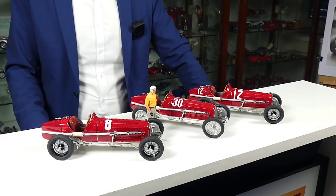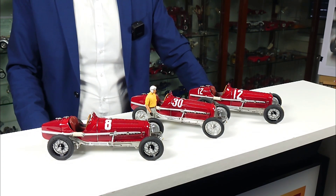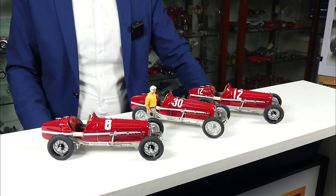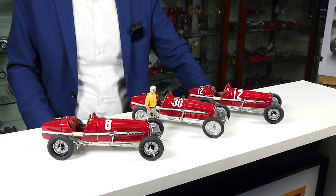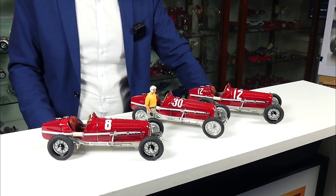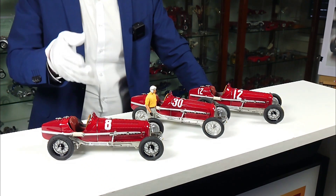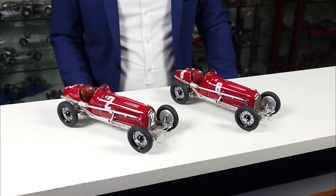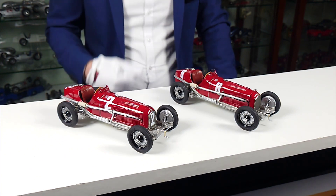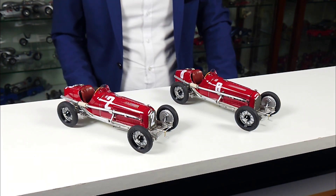First of all, we want to present you the Tazio Nuvolari winner set. Tazio Nuvolari in 1932 had several victories in that car. For example, with start number 12 he won the Grand Prix of France, with start number 30 he won the Coppa Ciano, and finally with number 8 he won the Coppa Acerbo. The first model to be released from our P3 series is the one with start number 8, representing the winner car of the Grand Prix Italy, which Nuvolari won in 1932.